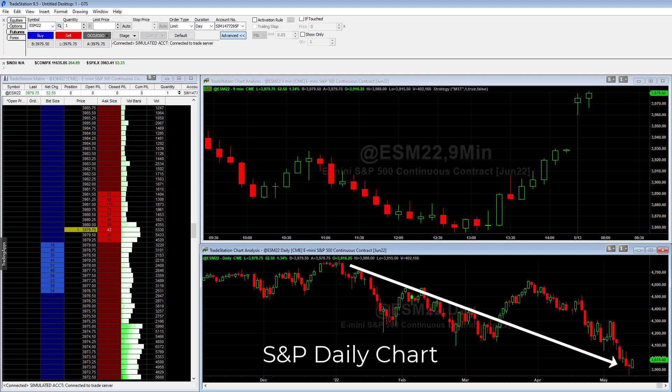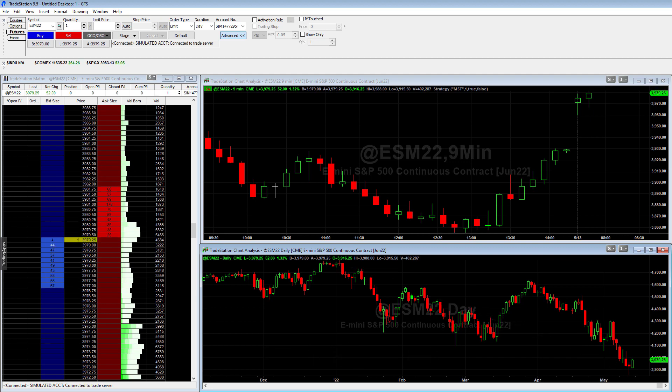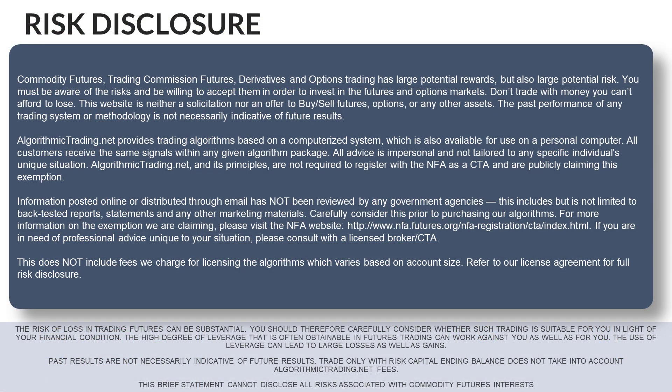Just keep in mind the risk disclaimer that past performance is not indicative of future performance. Also, trading futures and options involves substantial risk of loss and it's not appropriate for all investors.